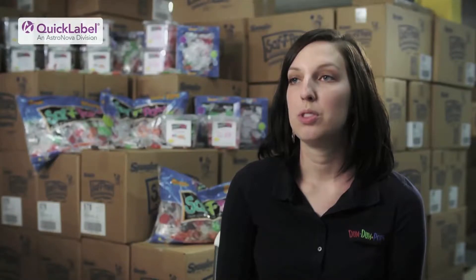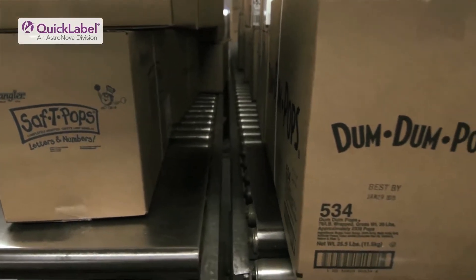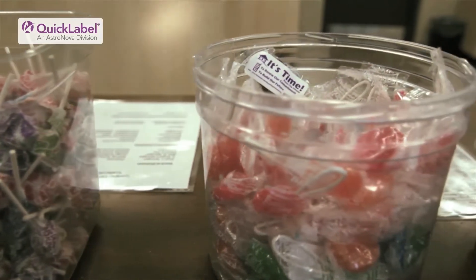The thing I would like people to know the most about our new program of customized Safety Pops is just that it's a great way for them, either as a consumer or as a business, to promote any kind of event. It's great at a party for kids to get a little happy birthday Safety Pops — they're like, oh, that's really neat.